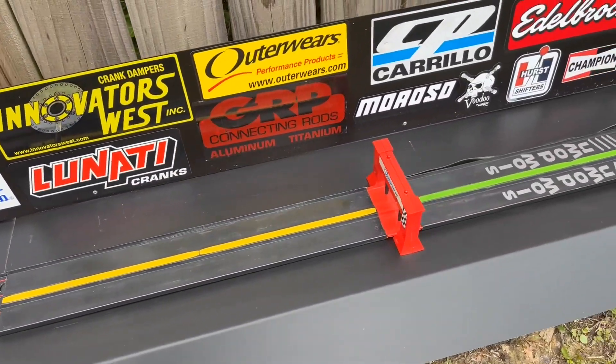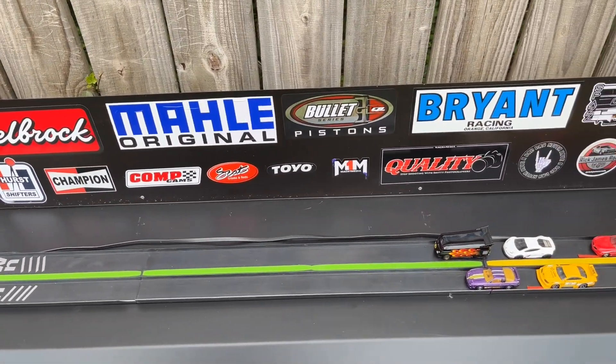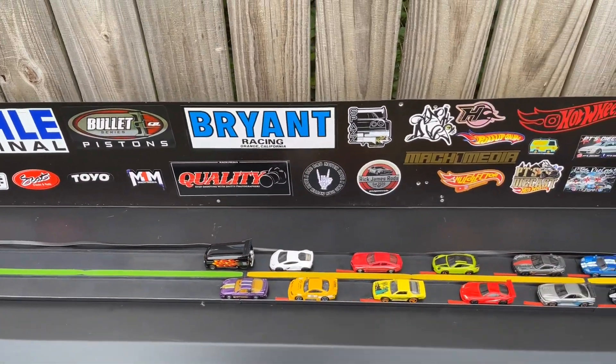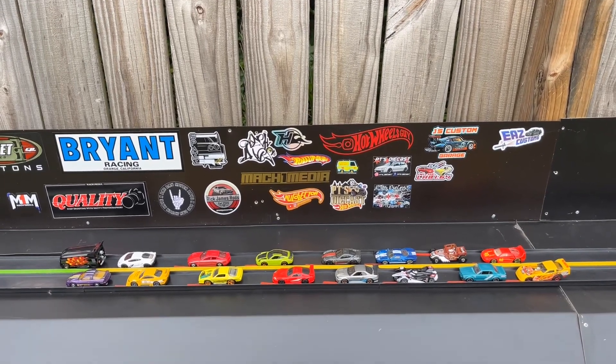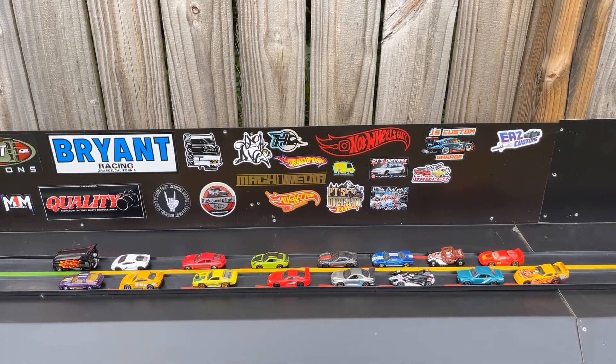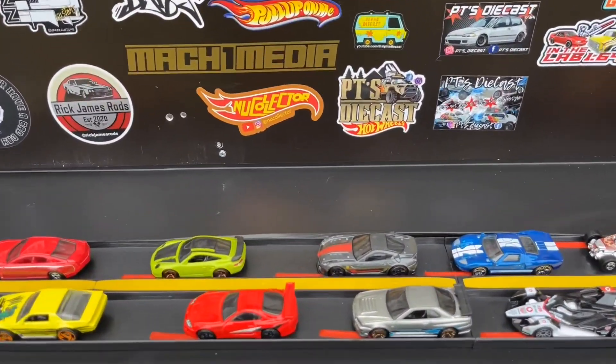Hey guys, welcome back to E.A.Z. The facility has been redone, got a little bit of a facelift since the last race we've had. Today we're hosting the Supporters Race — here's the drivers. All these guys have helped me out on my raffles, now it's time to see if they can win the second prize. So let's go racing.